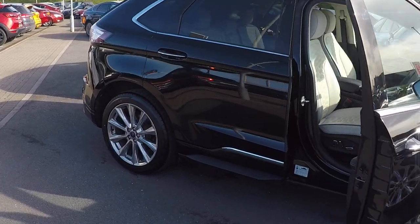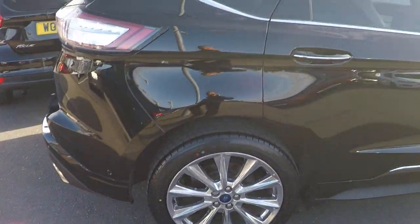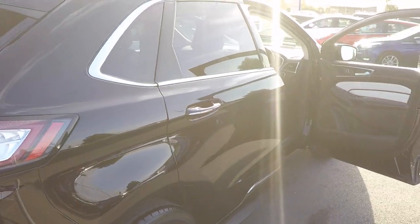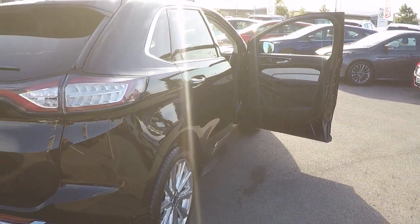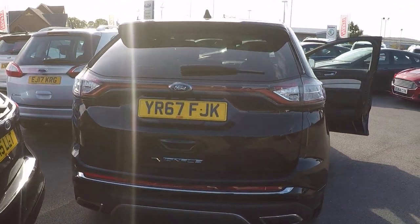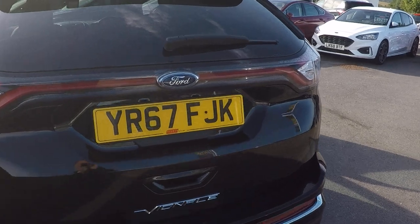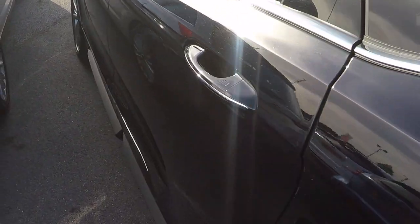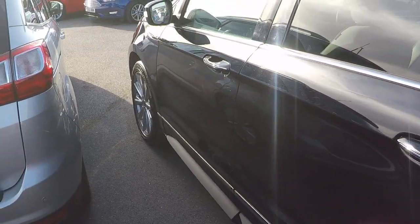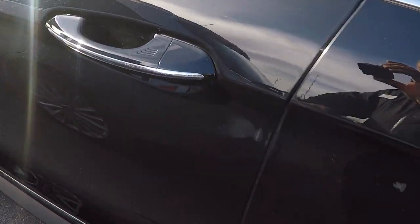Loads of optional extras, as well as being the top of the range, with the chrome alloy wheels, keyless entry, automatic powered rear tailgate, privacy glass, rear view camera. The side view shows absolutely stunning, flawless paintwork, and the keyless entry system.